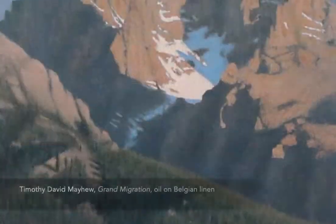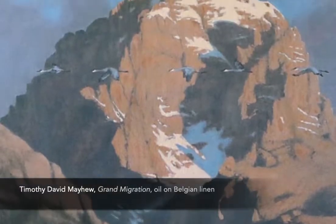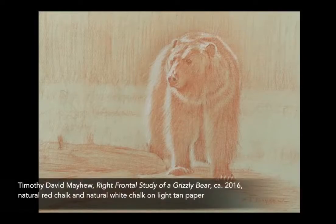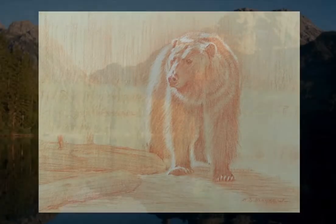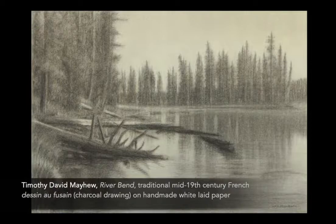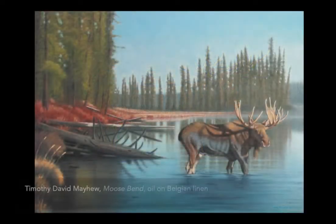Thus far, I have completed a total of 10 paintings and drawings in my Grand Series, each one featuring the mountain from different locations, often with various charismatic megafauna of the region interacting with it. Each year, I hike up to a different location in the mountains surrounding the Grand Teton, arriving before sunrise to do important drawings and small plein air oil paintings that I use as valuable reference materials in the studio.